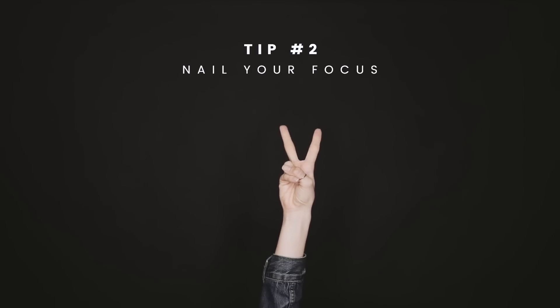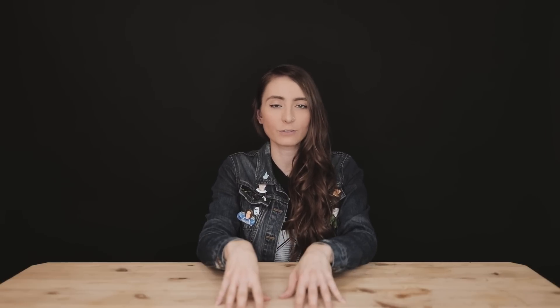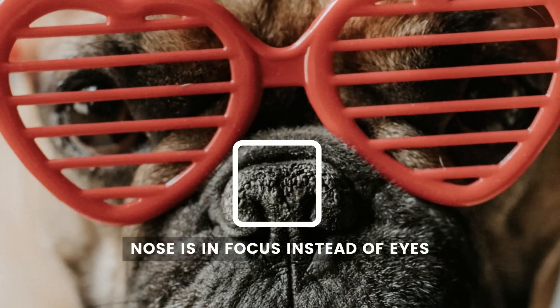Tip two: nail your focus. Focus and composition are the two primary ways we communicate through our photos, so consider what you're trying to say when you focus on a subject. For example, if you're not trying to emphasize the button on someone's jacket, don't focus on that over his or her face. It can be hard to nail your focus, but taking the time to ensure your focus is exactly where you want it to be can separate your photos from basic and boss.